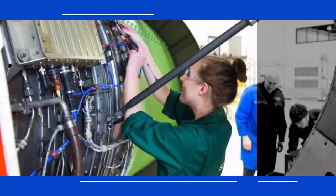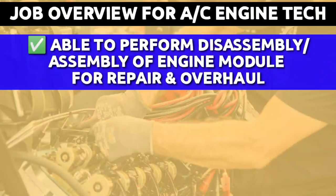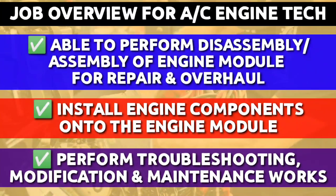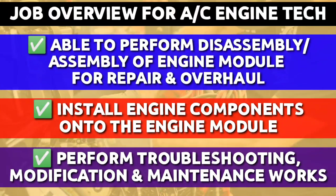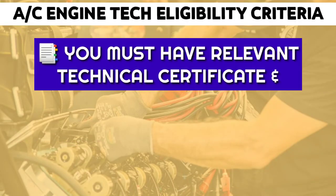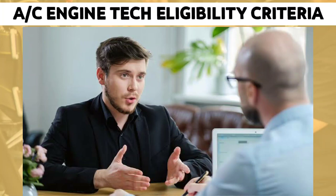Moving ahead to the aircraft engine technician position. You must be able to perform disassembly and assembly of the engine or module for repair and overhaul, install engine components onto the engine or module, and perform troubleshooting, modification, and maintenance work. The eligibility requirement is straightforward: you must have a relevant technical certificate and some experience in the aviation industry. The exact experience requirement is not specified, but if you think you are eligible, apply quickly via the link in the description.